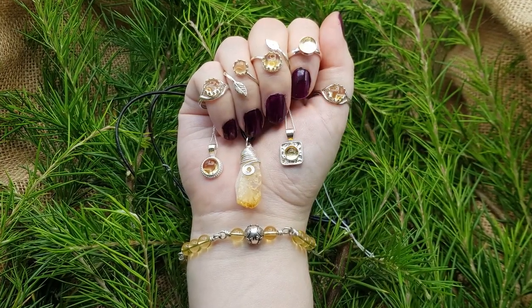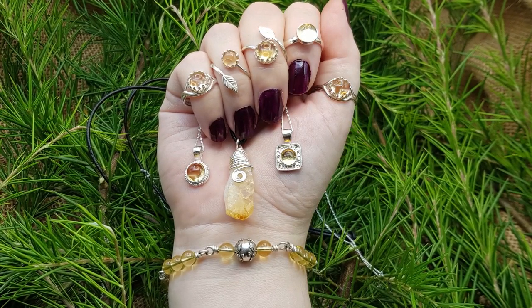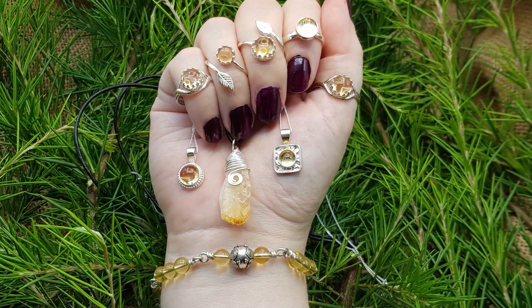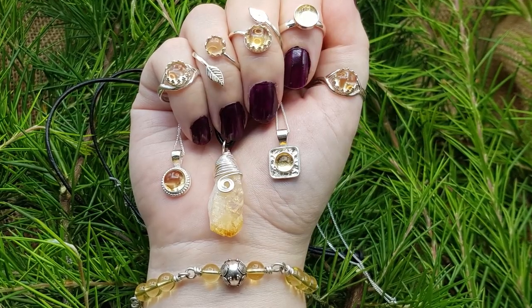Citrine is a really good, energizing stone. If you want to start a new job, start a new business, or get money for specific reasons, citrine is your stone. It attracts success, wealth, prosperity, and creativity. It also increases intellect, motivation, and revitalizes the mind. It's really perfect if you're starting a new business because you'll be getting all those new business ideas.